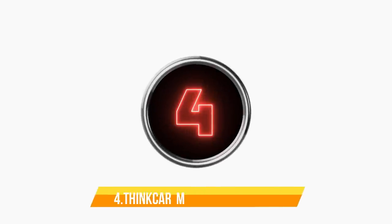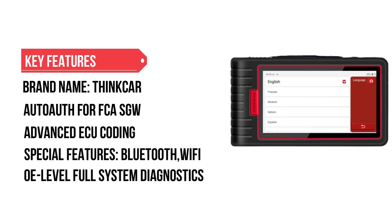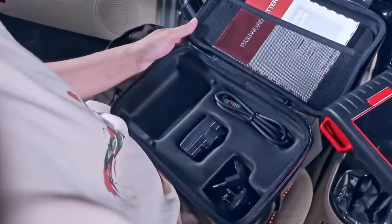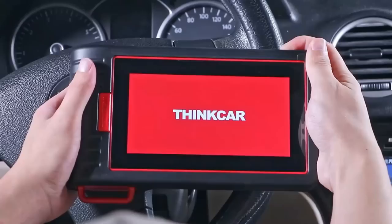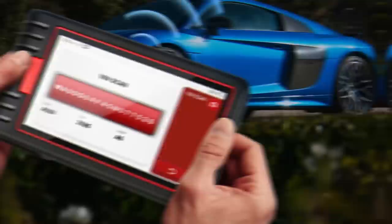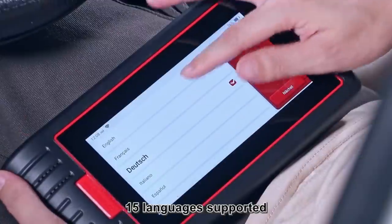Number 4: Thinker Thinktool Max 2 OBD2 Scanner. Do you want to give your car a full-body check at any time? Want to turn off those annoying fault indicators on the dashboard? Still bothered by the slow diagnostic speed of diagnostic instruments in the market, resulting in inefficient repair? Thinktool Max 2 OBD2 Full System Scanner can solve your worries.